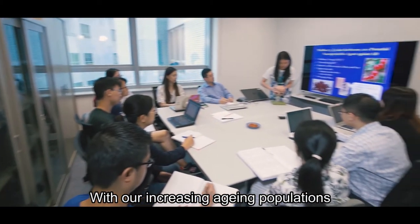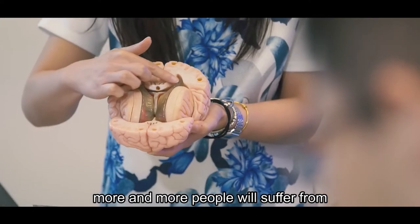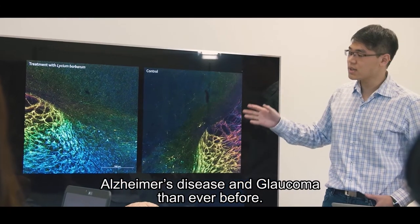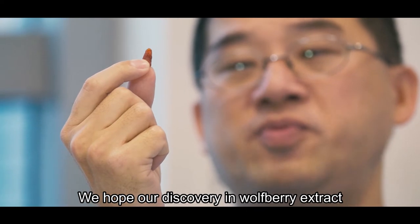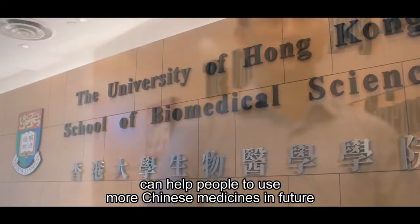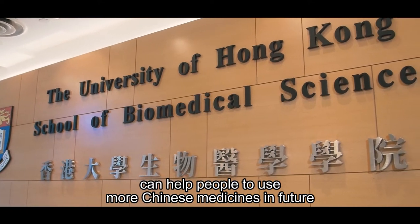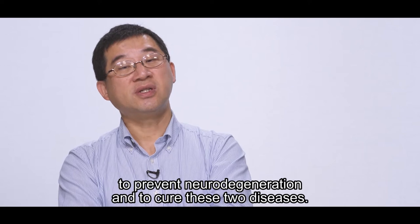With our increasing aging populations, more and more people will suffer from Alzheimer's disease and glaucoma. We hope our discovery in wolfberry extract can help people use more Chinese medicines in the future to prevent neurodegeneration and to cure these two diseases.